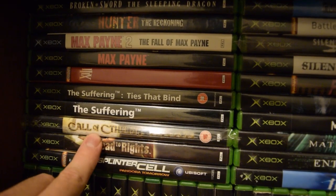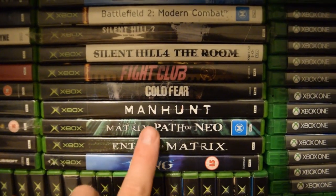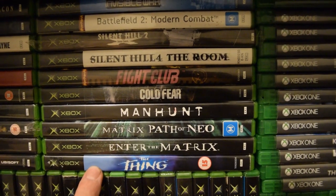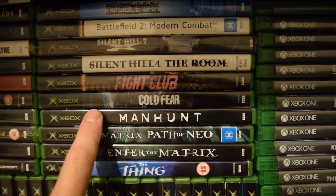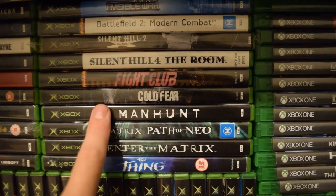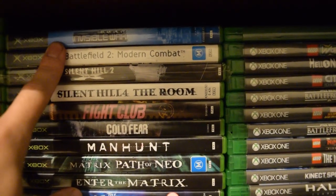Call of Cthulhu there is an expensive one. Manhunt is one that is banned in Australia — but it's not banned in the UK, so that's where that copy came from. It actually did get a release and then got banned. Silent Hill 2 is another expensive one there.